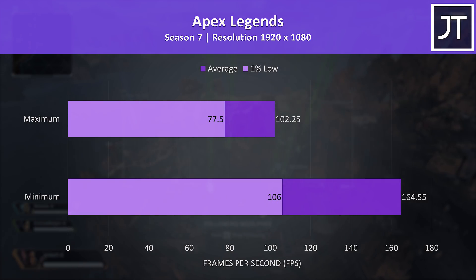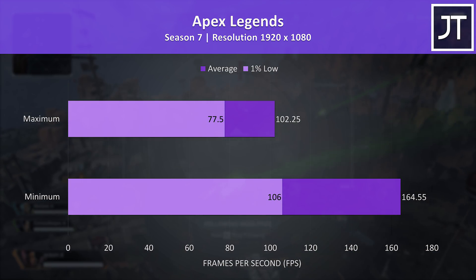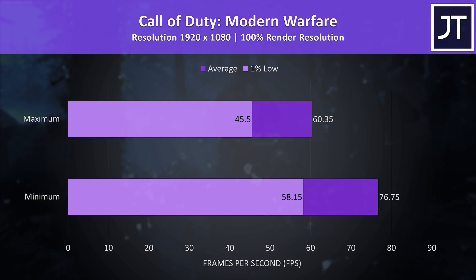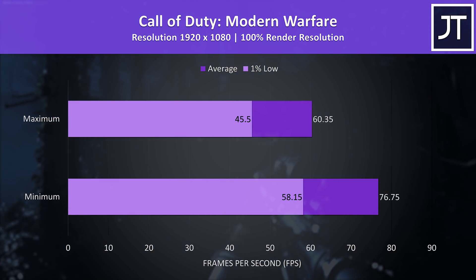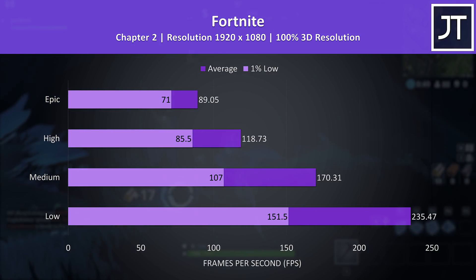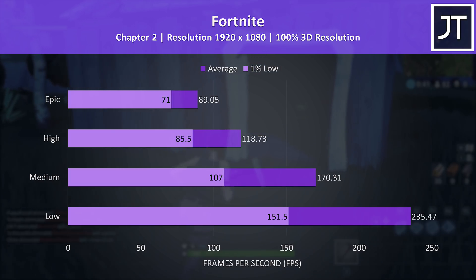Apex Legends was tested with either all settings at maximum or minimum as it doesn't have predefined setting presets. Maxed out it was able to run above 100 FPS, while minimum pushed even the 1% low above this, which would be a better match for the 144Hz panel. Call of Duty Modern Warfare was tested in campaign mode with either max or min settings. It was just at 60 FPS maxed out, with a 27% boost to average FPS possible at minimum settings. Fortnite was tested with the replay feature — it was playing fine even with the highest epic setting preset, while low settings could achieve a 1% low higher than the screen's refresh rate.